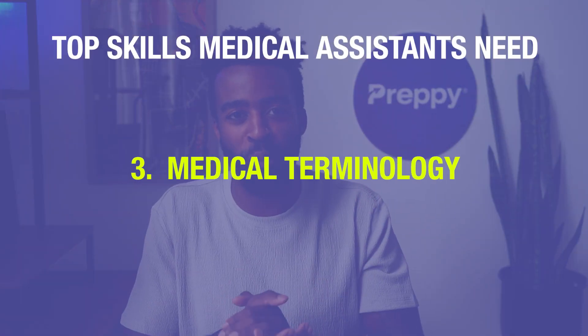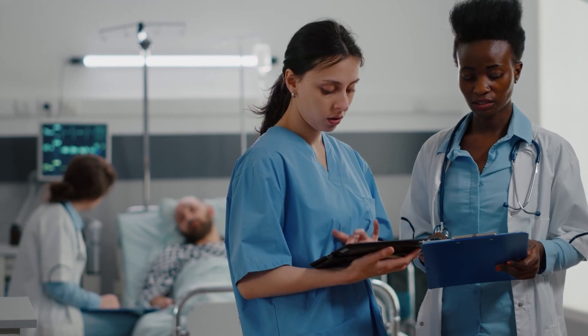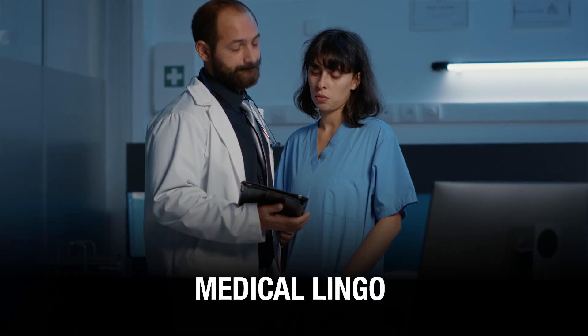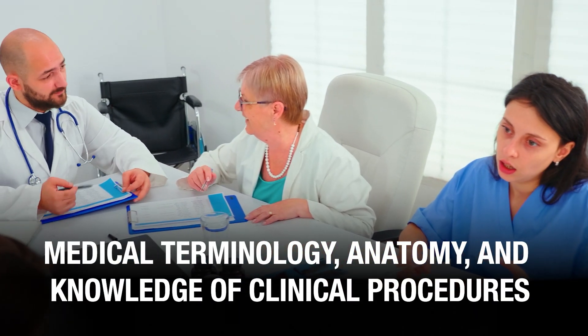Number three: medical terminology. You will be working and communicating with doctors, physicians, and nurses, so you will need to be well-versed in the medical lingo. You need to have an understanding of medical terminology, anatomy, and knowledge of clinical procedures. This way, you can not only assist a physician, but effectively communicate with other members of the team.